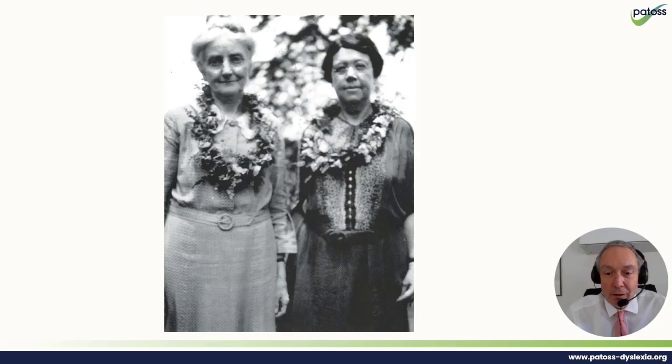That is why we still honour them by the title of the Gillingham and Stillman approach, as well as the Orton approach. It still is honoured today. This is an example of where women really led the development of an intervention in the early part of the 20th century, and in the 21st century we're still honouring the tradition they worked in. A PATHOS conference will try its utmost to bring the most up-to-date research from neurology, psychology, teaching and learning, and assessment work, and present it in a way that is as applicable as possible for practitioners.